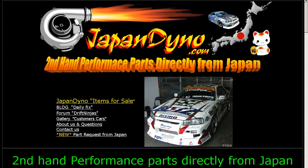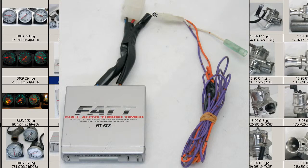Japan Dino, the best of Japan to you. Howdy, this is Andy of Japan Dino, and I have for you a FATT, Full Auto Turbo Timer, made by the Blitz Company of Japan, a famous performance car parts company in Japan.